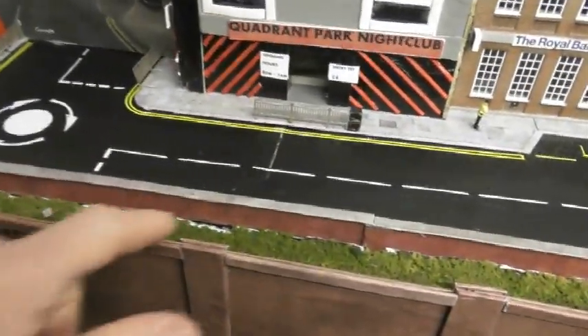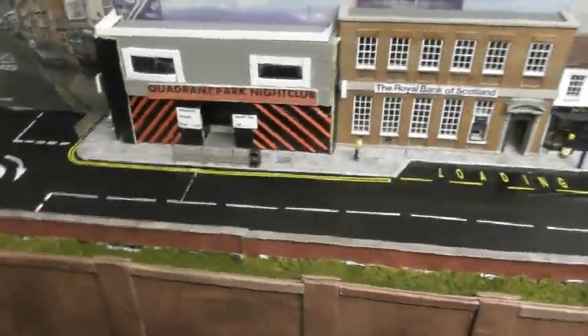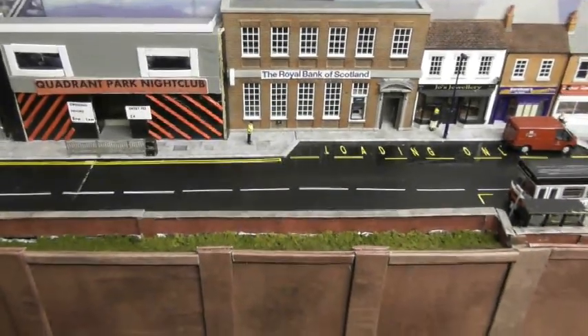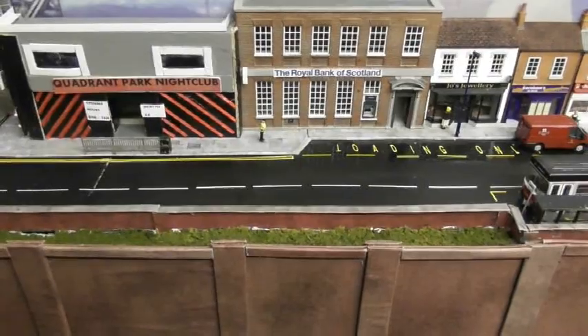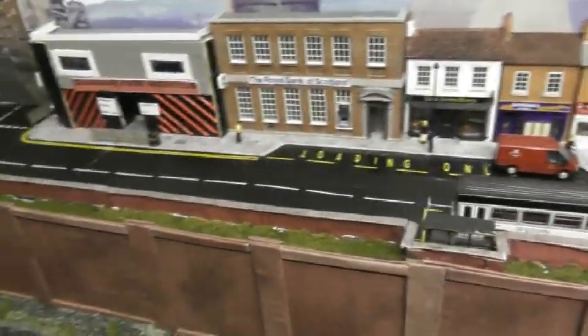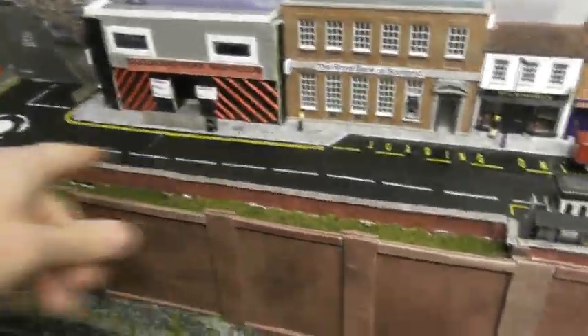You can see the holes there — they'll be filled in with vegetation as well. It'll be a mixture of Woodland Scenics coarse turf, bushes, lichen, and thistles from Scale Model Scenery. That'll be going in there. By the way, the links to all the stuff from Scale Model Scenery I'll put in the description below, including these.